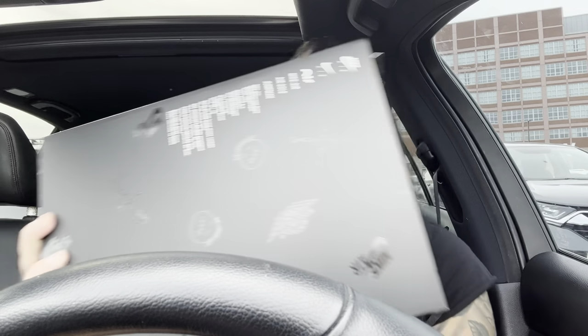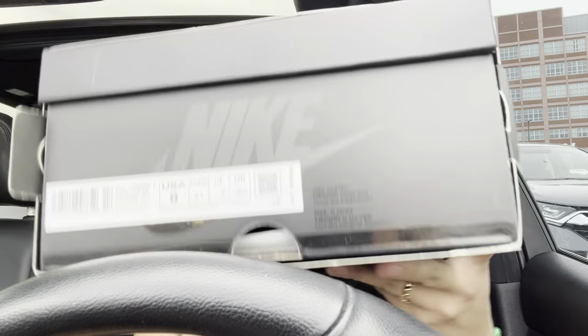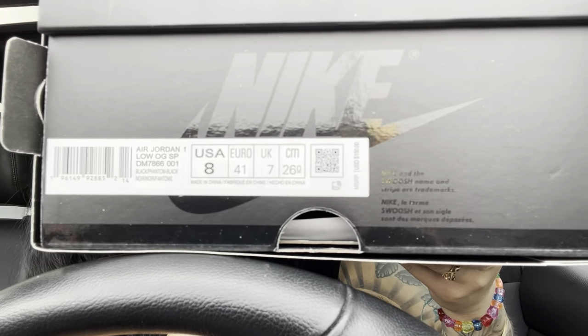I always get a size eight in men's — these retail for $150. You can see literally how good everything comes. These are the all-black Travis Scotts. Look at this presentation!